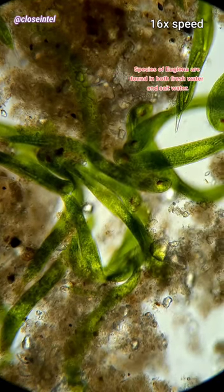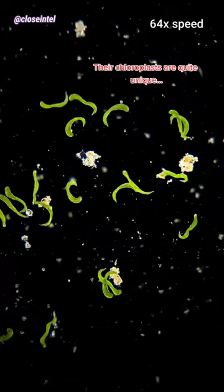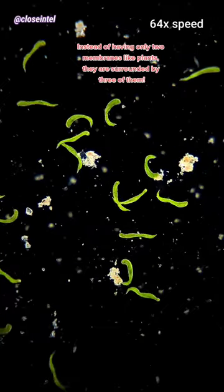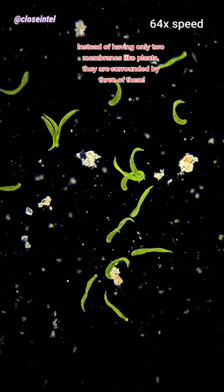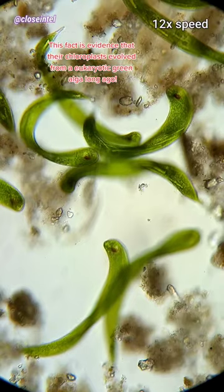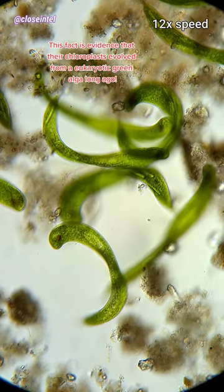Species of euglena are found in both fresh water and salt water. Their chloroplasts are quite unique — instead of having only two membranes like plants, they are surrounded by three of them. This fact is evidence that their chloroplasts evolved from a euglenaic green alga long ago.